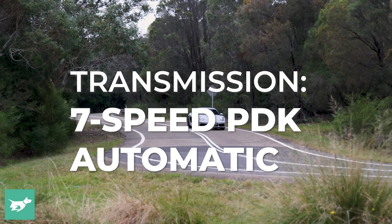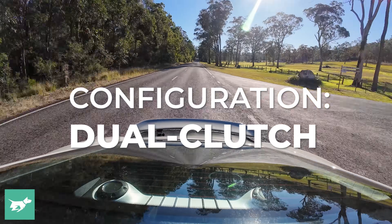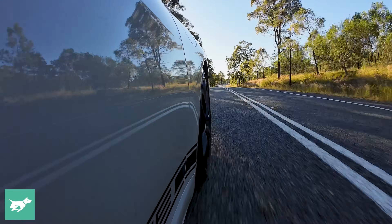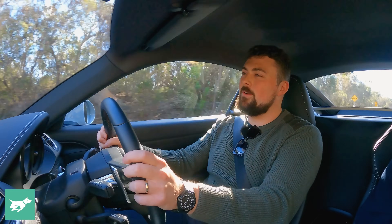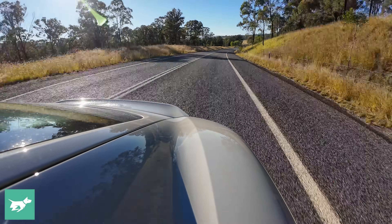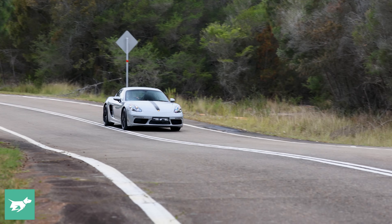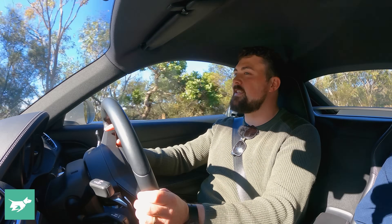A lot of people were quite upset when this new generation went from a six-cylinder to a four-cylinder engine in the base grade, and I certainly do understand that, especially from a theatrical perspective — while this does sound pretty good for a four-cylinder, it certainly isn't the best sounding engine in the world. If you were to jump in something like a BMW M2 with its beautiful straight six, I think perhaps that would win out in terms of sound quality. There is a more powerful 2.5-litre flat-4 available if you want to step up, and of course there is the flat-6 above it in the GTS grade. But overall I do think this engine suits the needs of most, and is probably at the limit of what you're going to want on Aussie roads.